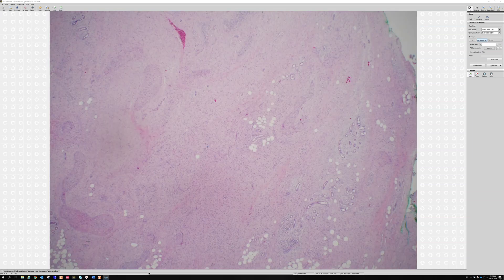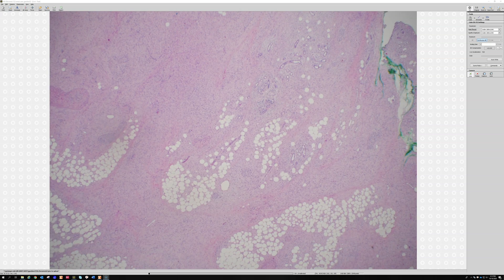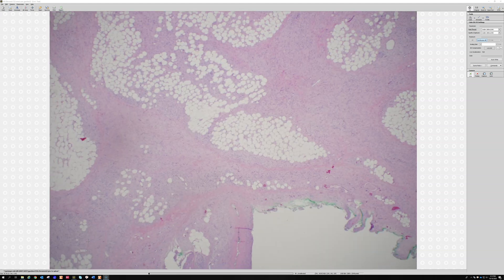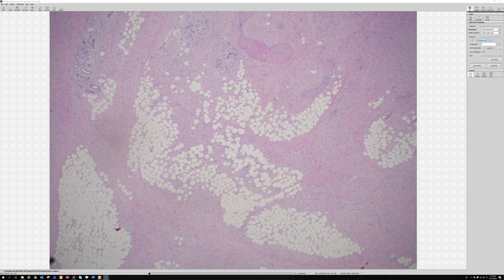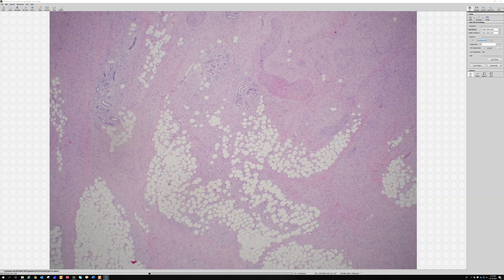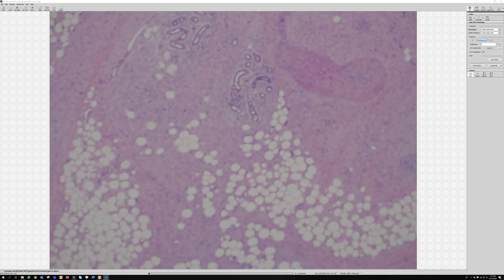Looking deeper, you can see entrapment of fat, and again entrapment of the eccrine coils — actually a lot of fat entrapment. In a way it has a very honeycomb appearance. For those of you watching at home, what do you think this is? Let me go closer and see if you can figure it out.